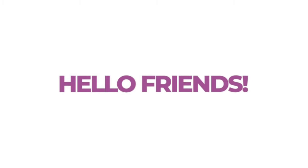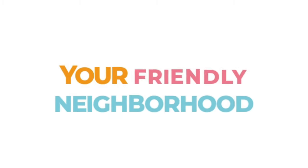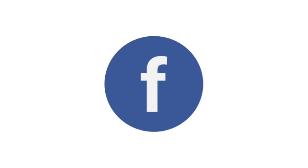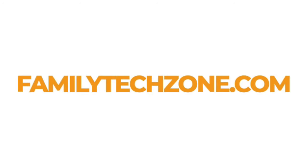Hello friends, I'm Sarah Kimmel, your friendly neighborhood tech expert. You can find me helping families with tech problems on TV, news, podcasts, Instagram, Facebook, and my website familytechzone.com.